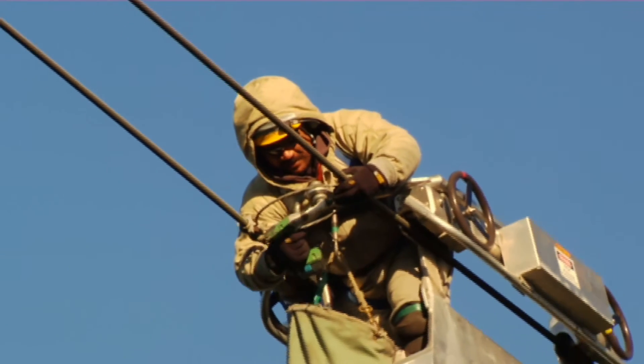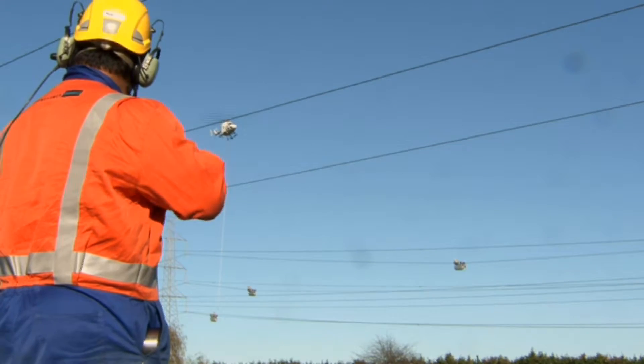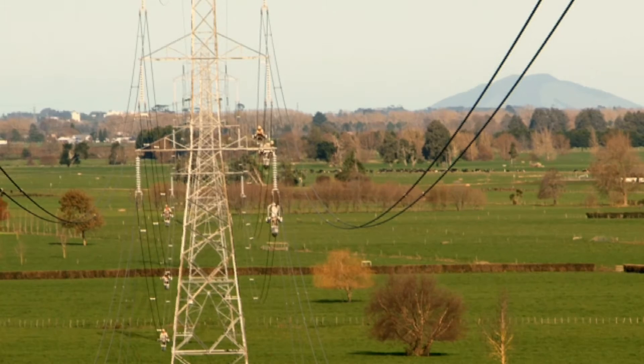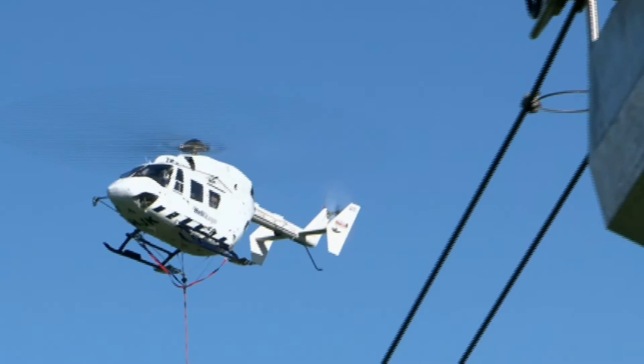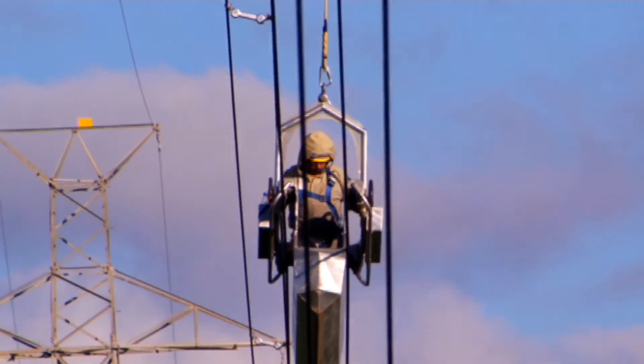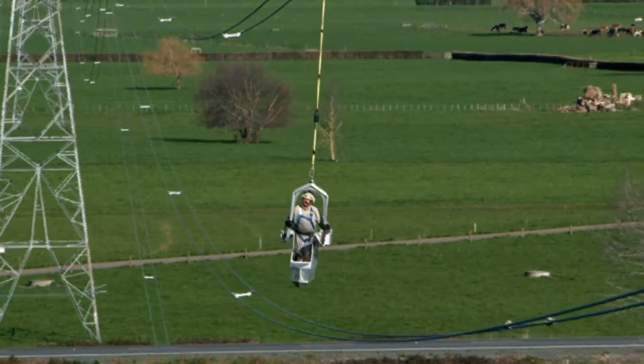Five, four, three. Okay, yep — might be just the angle we're looking at it, JC. Good to go. Get the crossover. Come across, mate. Good height, I've got it, mate. Yep, clear of the conductor, mate.